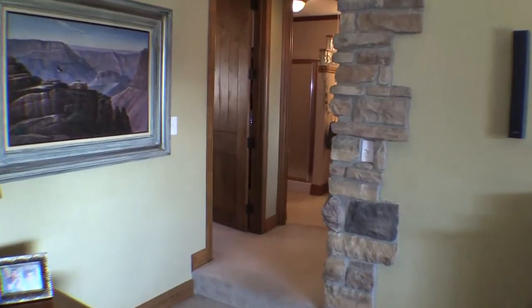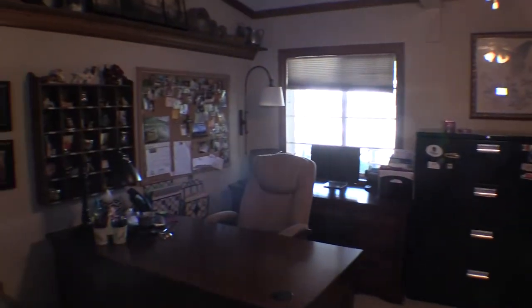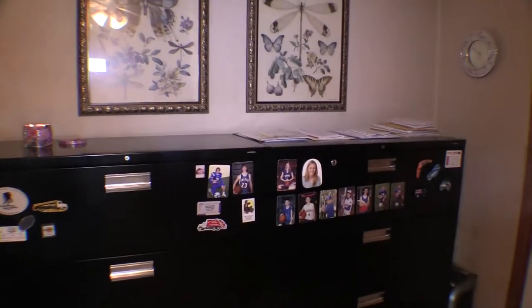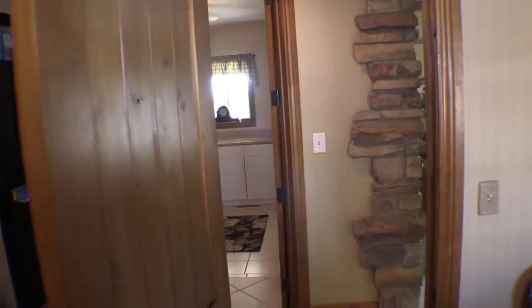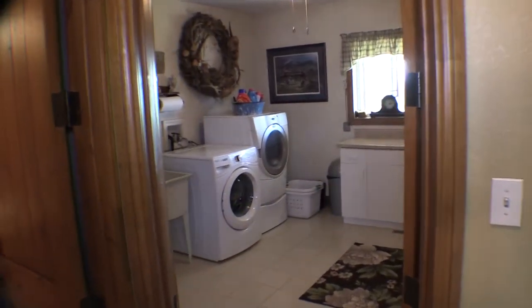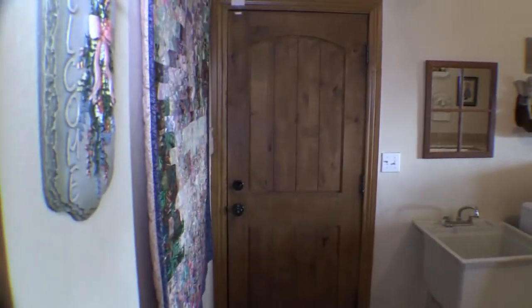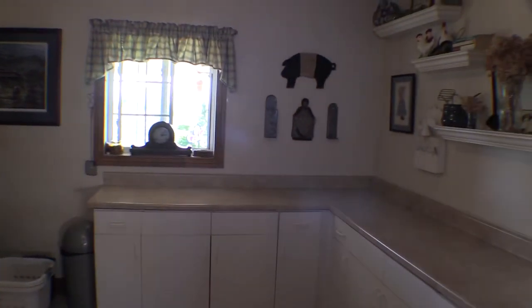Coming over to our right, we have a short hallway. This is the first of the bedrooms in the home, currently being used as an office. This is a closet. This is the laundry, and a door here goes out to the large three-car garage. It's a very spacious laundry with lots of counter space.